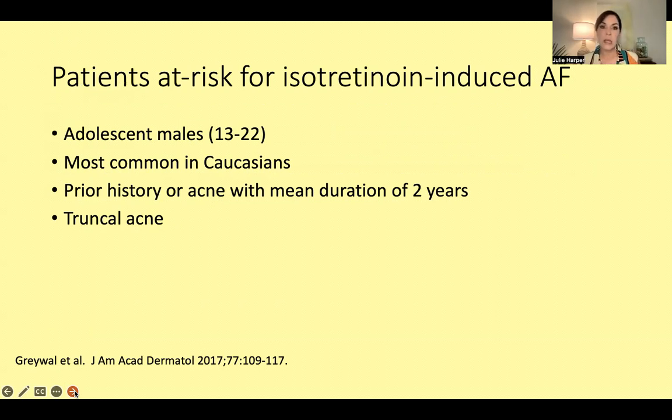We're going to put this person on isotretinoin. Who is at risk for isotretinoin-induced acne fulminans? It's adolescent males almost always — guys between ages 13 and 22, most commonly Caucasian, almost always with a prior history of acne with a mean duration of two years, and it's almost always truncal. There's also rosacea fulminans, which is different — usually women, a little older, possibly around the time of pregnancy, who explode with rosacea without prior history and without systemic symptoms.